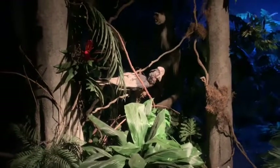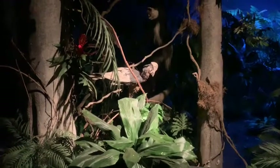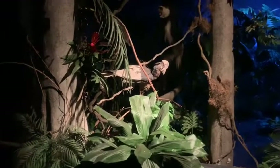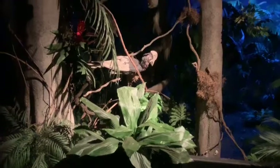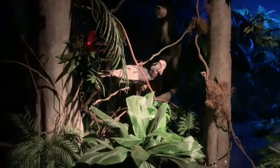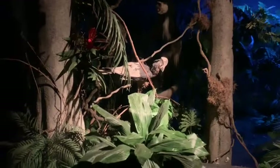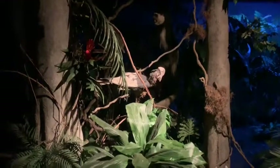Hornbills and other birds are the main species that occupy the highest level, over 100 feet above the forest floor. The large horn on this bird's bill is known as a casque, and the hornbill can use its massive beak to kill snakes that venture into the emergent layer to hunt. Hornbills move easily through the treetops, hopping from branch to branch, and will dive down into the rainforest's canopy to feed on many fruits and berries.